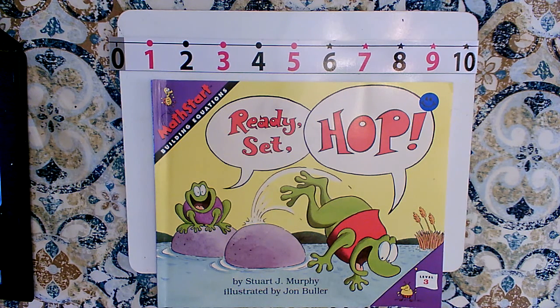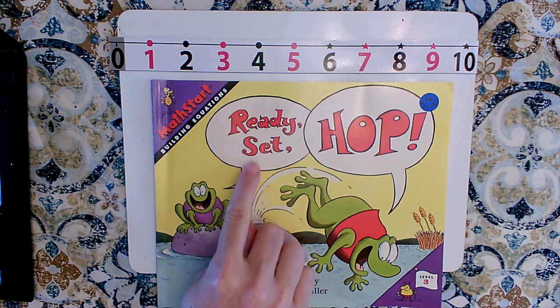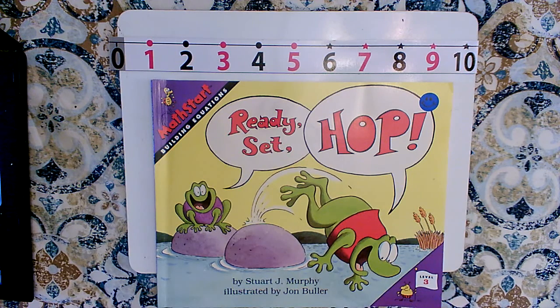Good morning, boys and girls. We're going to read a book called Ready, Set, Hop today. This book is by Stuart J. Murphy and it's illustrated by John Buller.